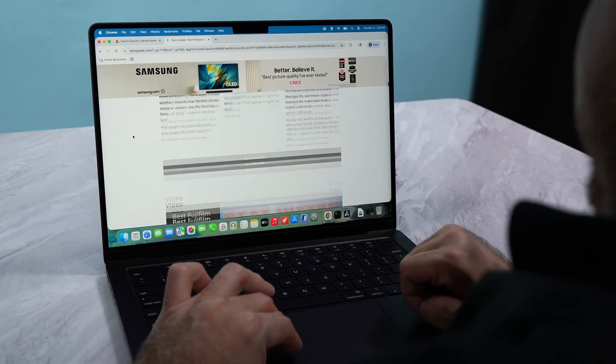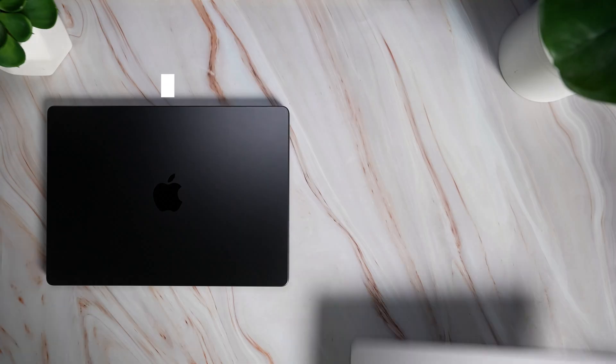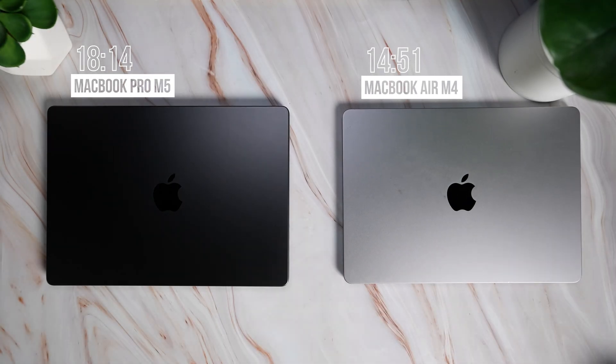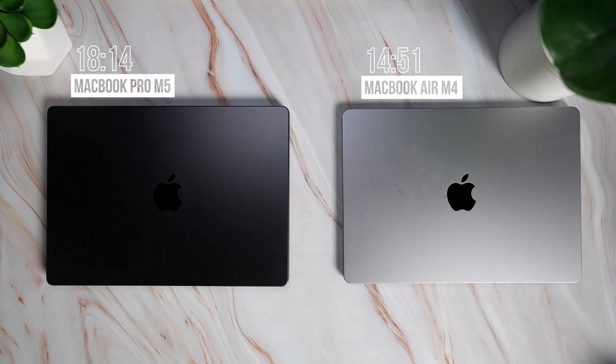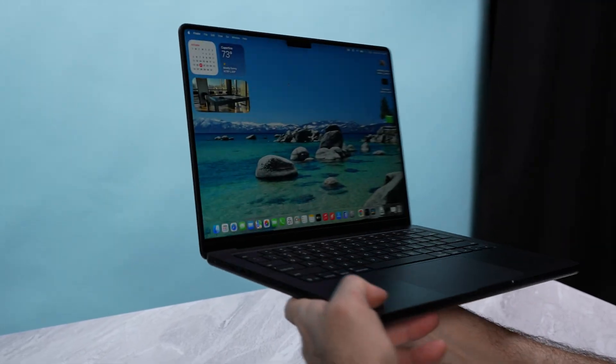Or other heavy workloads without losing battery time. But how does the MacBook Pro M5 battery life compare to Apple's ultra-portable MacBook Air M4 13-inch? The latest-gen MacBook Air lasted 14 hours, 51 minutes in the same test. So we're looking at over three hours more on the M5 Pro. That's a big difference if you're planning to work away from a charger all day. If battery life is a priority and you want more screen size and performance, the 14-inch MacBook Pro M5 is still the better pick between the two.